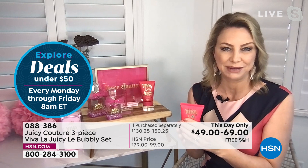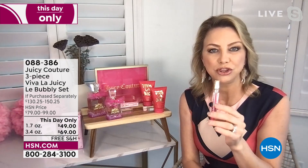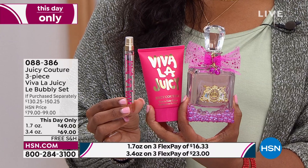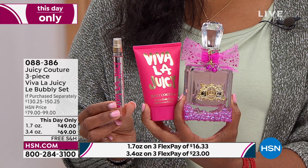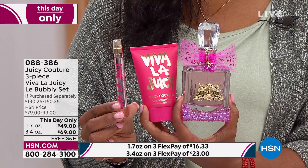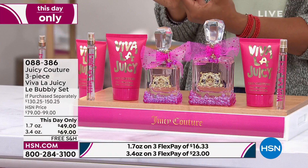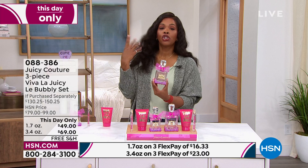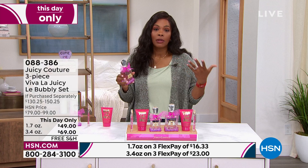Each piece can be gifted together or separately — sneak the body cream for yourself and gift the fragrance to your mother, sister, or hint to your spouse. The 1.7 oz flex pay is $16 to get home — that's the eau de parfum, body cream, and purse spray. If you want the big 3.4 oz version, flex pay is $23 — the larger eau de parfum, body cream, and purse spray. This price is for today only; at the end of the day on the East Coast the price automatically goes back to the original.